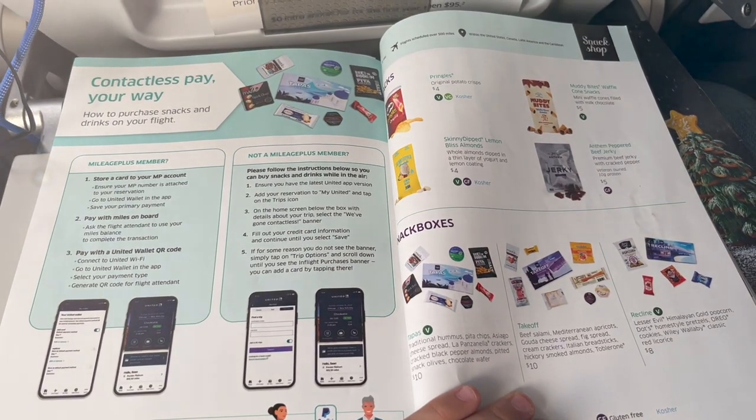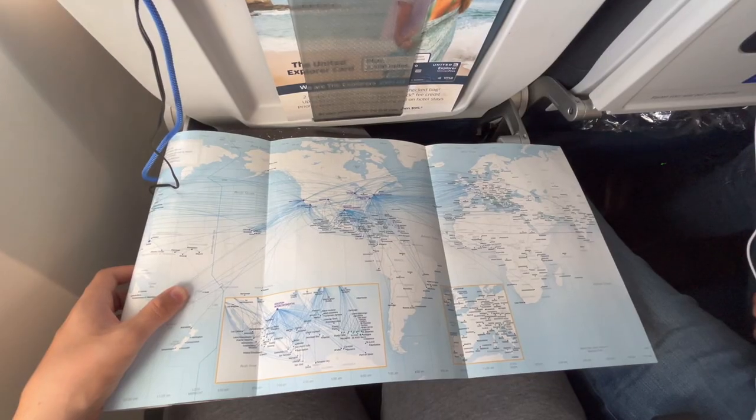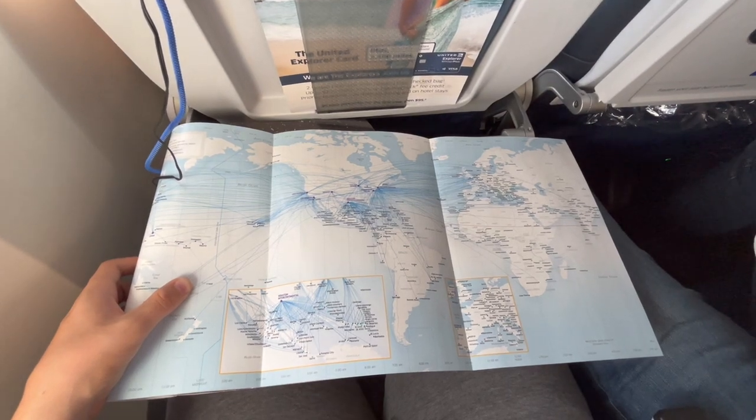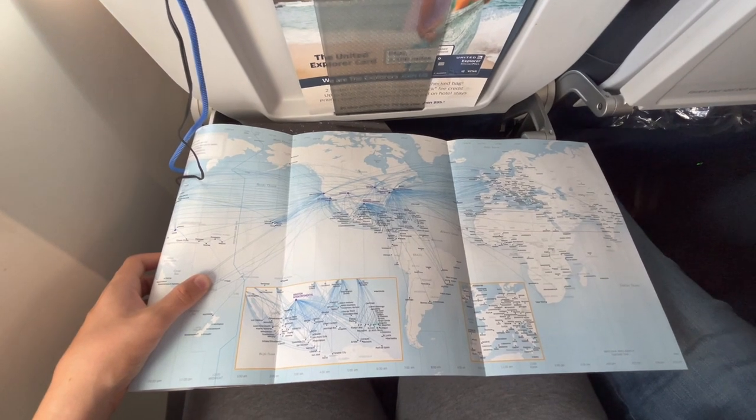While we're waiting for the main dinner course, let's take a look at United's signature in-flight magazine. The great part about airlines featuring their own in-flight magazines is that AvGeeks such as myself can geek out over each airline's unique fleet of planes and route networks.